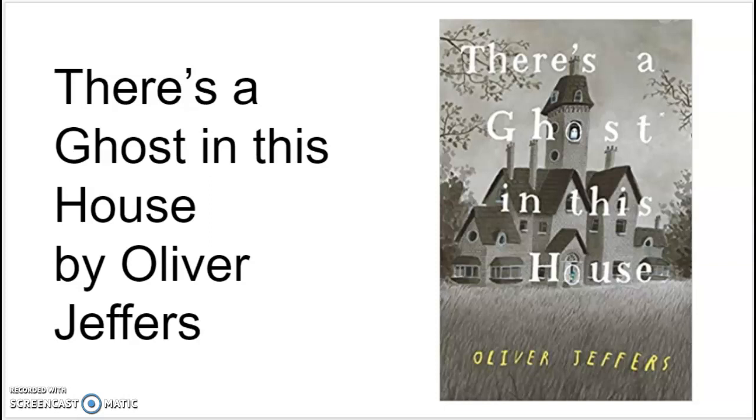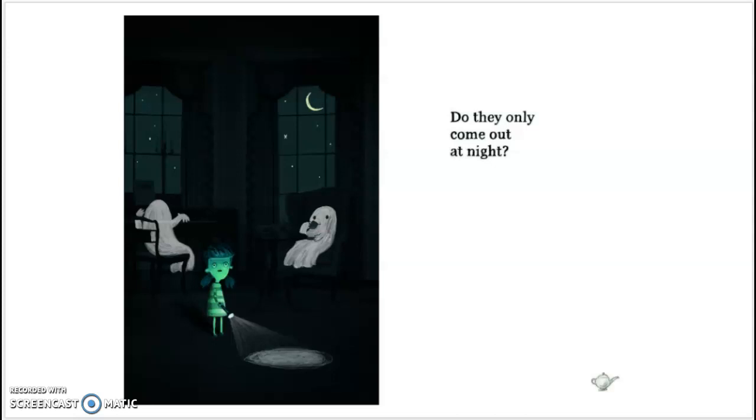With themes of a humorous bedtime ghost story, this book does a great job of having students use their imagination and experience a ghost story. This is a brilliantly done picture book with a pretty genius design.